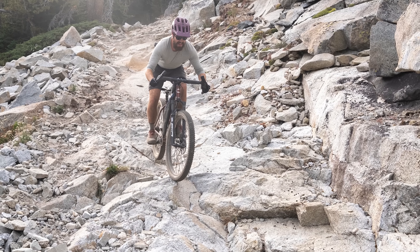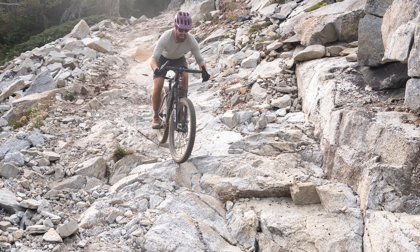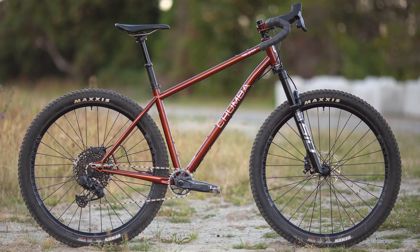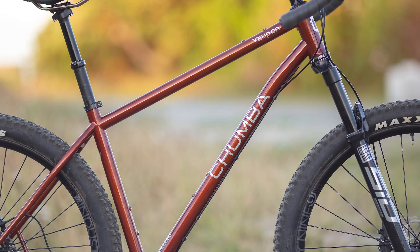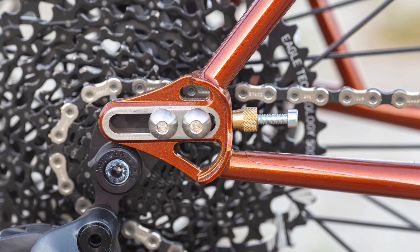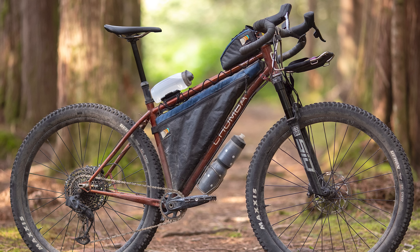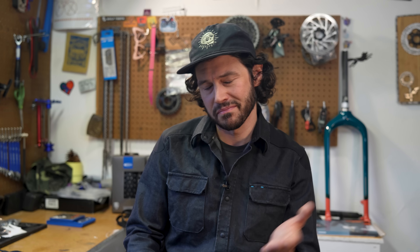Miles had the pleasure of testing one of the latest drop bar mountain bikes, the Chumba Yopan. The Yopan stood out this year amid a growing variety of omni-terrain bikes, with its clearance of 29 by 2.6-inch tires, 120-millimeter suspension fork, dropper post routing, sliding dropouts, and slightly more versatile trail-ready geometry relative to many of the drop bar mountain bikes on the market. And it's made by the fine folks over in Austin, Texas. Miles really enjoyed this ride.